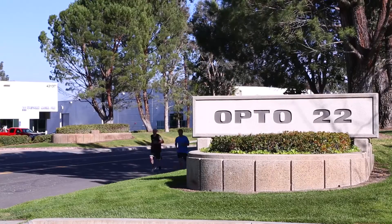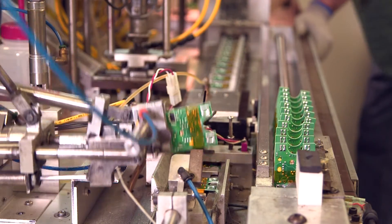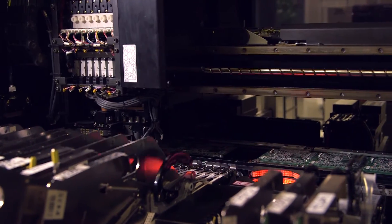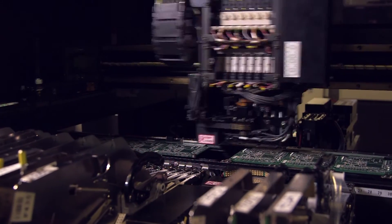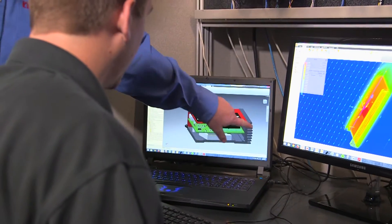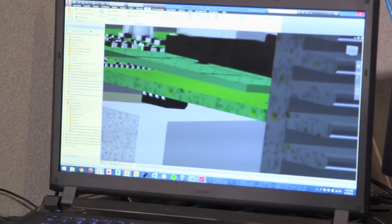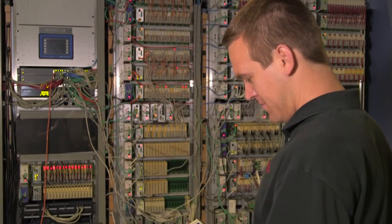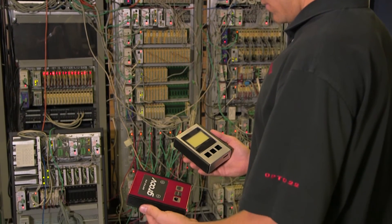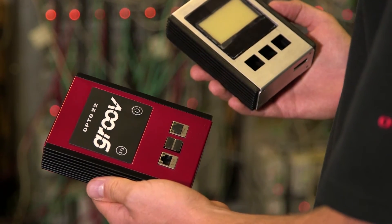Because we make everything here in California, labor cost directly impacts our bottom line. By the use of Autodesk CFD, we were able to reduce our labor cost in this product by 70%. For an electronic enclosure, we have to keep all critical components below their junction temperature, and we do that by using Autodesk CFD to prove that our enclosure is going to be able to dissipate the heat we require.